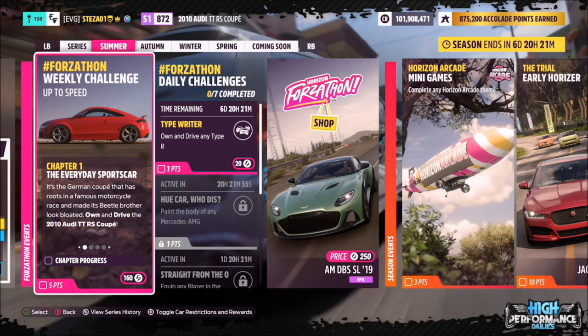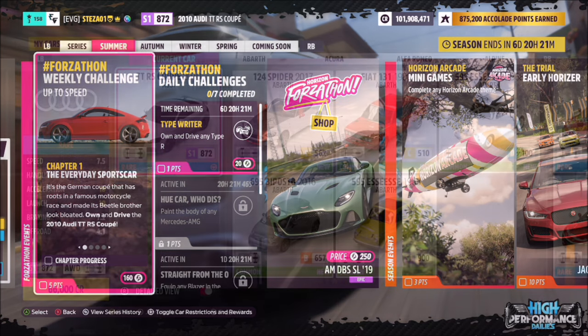Hello and welcome back to the channel. This week's Forzathon guide is called 'Up to Speed', which wants you to own and drive the 2010 Audi TT RS Coupe to complete all the challenges. So without further ado, let's get stuck in.